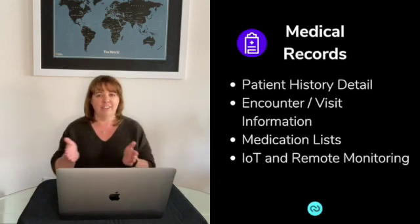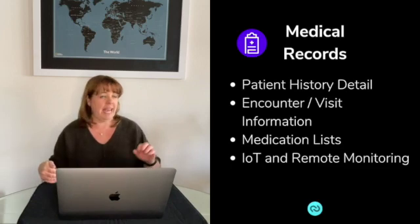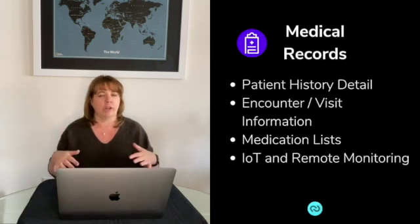Wouldn't it be great if you had all of your specialist data, your emergency department visits, and all the visits from your primary care physician all in one place? Right now, for me, they're in three different portals, which is not great.